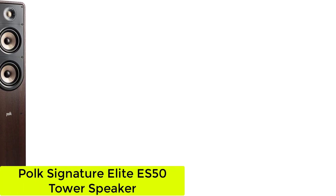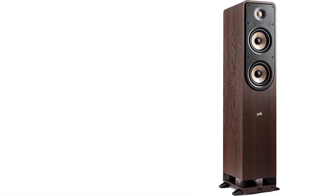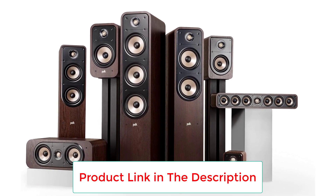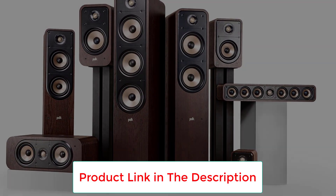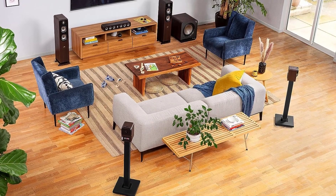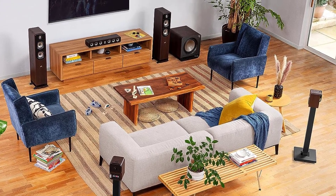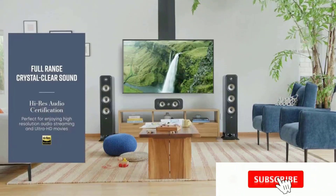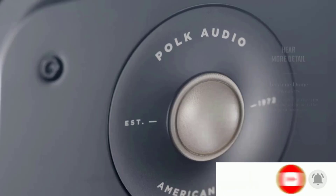Number 2: the Polk Signature Elite ES50 Tower Speaker. Elevate your audio experience with the Polk Signature Elite ES50, designed to maximize your enjoyment of high-resolution movie soundtracks and music streamed from services like Apple Music, Tidal, Amazon Music HD, Qobuz, and Spotify Hi-Fi. The Hi-Res certified Terralene Dome tweeter, with its curvilinear formers, extends the response beyond the range of human hearing — 40-plus kilohertz.